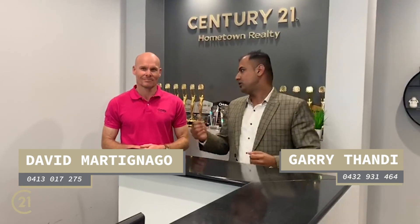If you're thinking of selling and want an obligation-free appraisal, please don't hesitate to contact David on 0432 931 464 or Gary on 0413 017 275. We look forward to seeing you soon — thanks for watching.